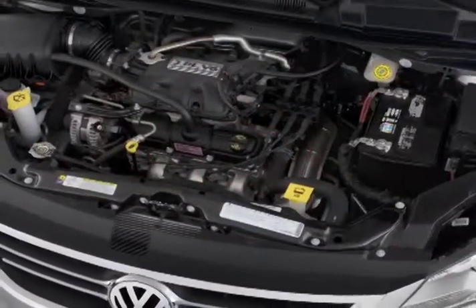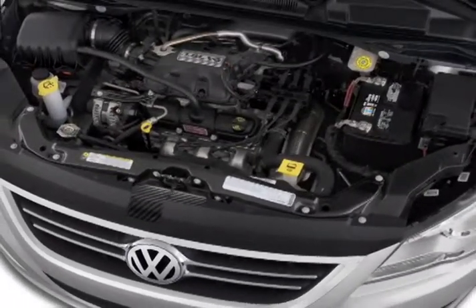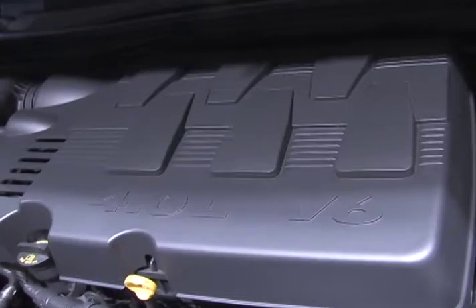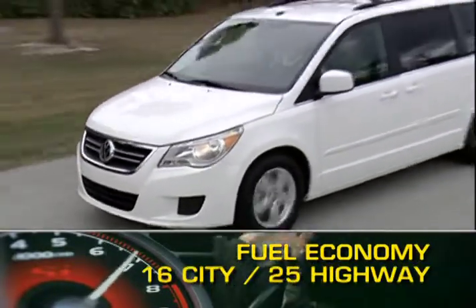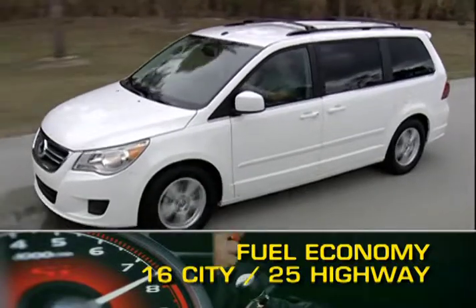The base engine for the Routan is a 3.8-liter V6 that puts out 197 horsepower and 230 pound-feet of torque. A 4-liter V6 is available generating 251 horsepower. Power is sent to the front wheels through a six-speed automatic transmission. Fuel economy for the Routan ranges from 16 miles per gallon city up to 25 miles per gallon highway.